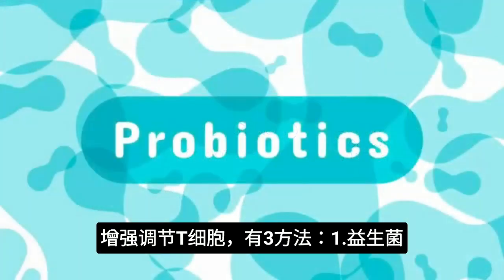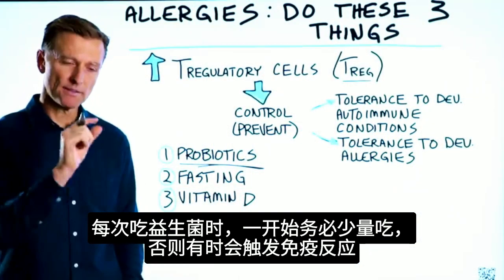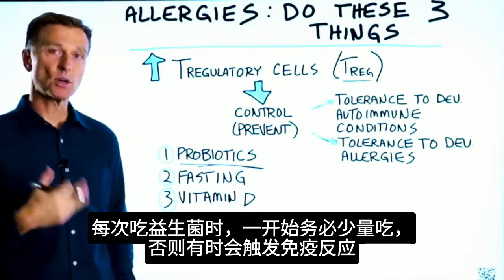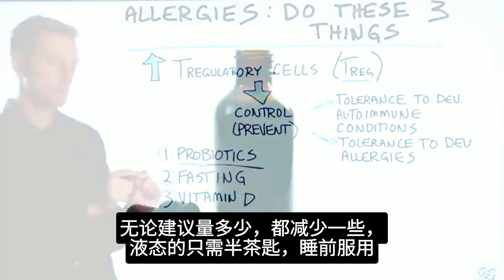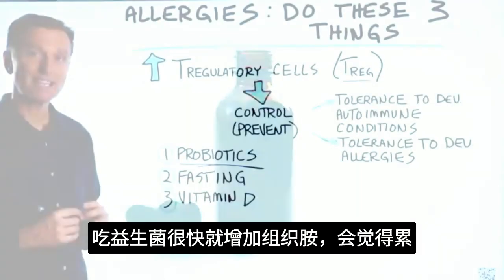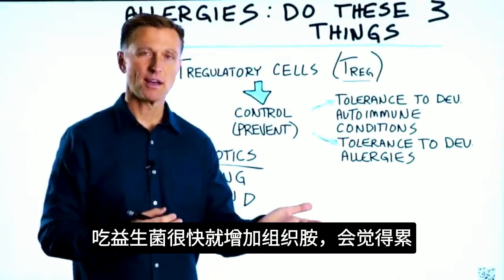The first thing is probiotics. Anytime you take a probiotic, always take a very small amount in the very beginning because sometimes it can stir up an immune reaction. So whatever it says to do on the dosage, just cut it back. Take just maybe a half a teaspoon, and take it right before you go to bed. Because one of the things it can do initially is increase histamines, which are going to make you tired.